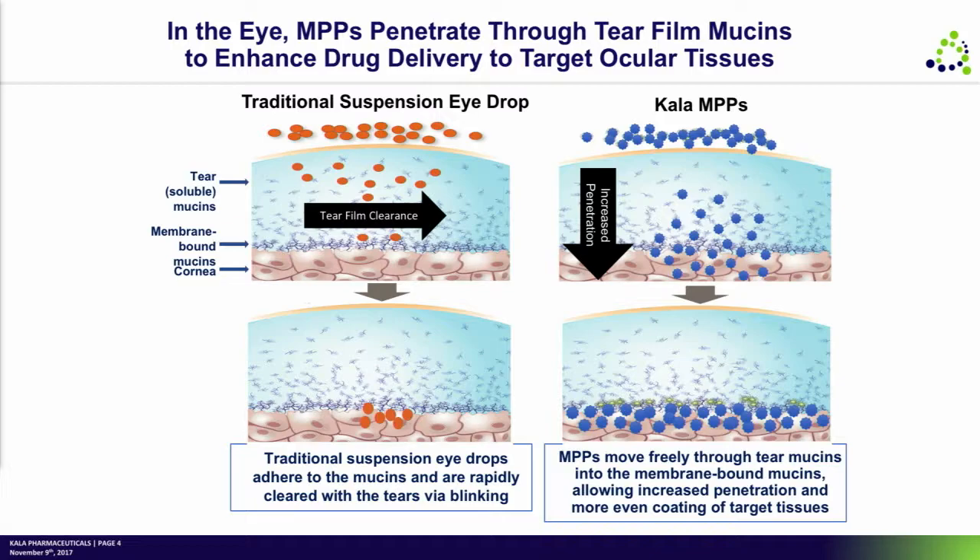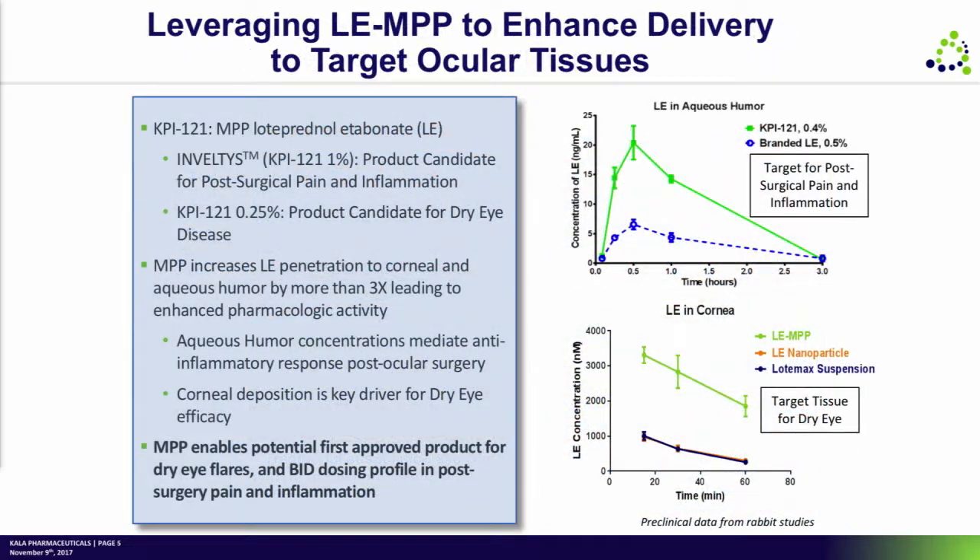It's the MPP technology that the company is built around. In its simplest sense, what MPP does is it enables a significantly greater amount of drug to penetrate through the tear mucins and deliver that drug to the target tissues. We've been able to show repeatedly that we can deliver three to four times as much drug to the target tissues, whether that's the aqueous humor or the cornea, with dramatically higher drug concentrations at the corneal level.